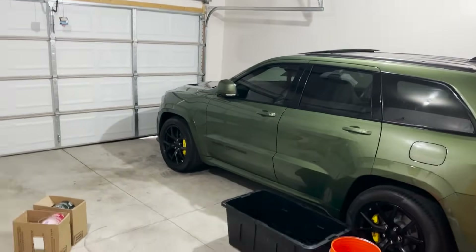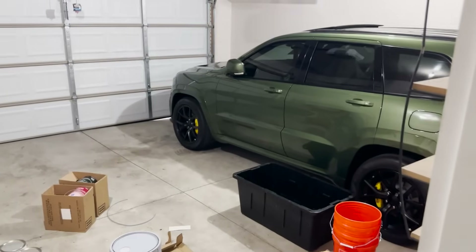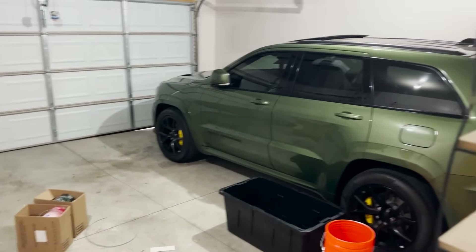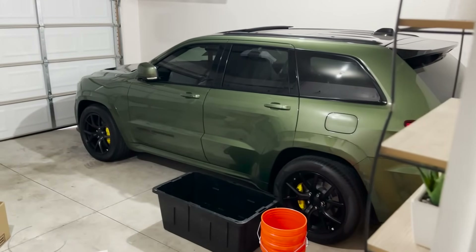All right guys, got the trackhawk at the new house. As you can see, there's stuff everywhere. The house is a mess because I'm having some remodeling done on the inside, but the trackhawk is going to be here for a while until I figure out what I'm going to do with it, or if I get a crazy offer that I can't refuse, it will be sold.